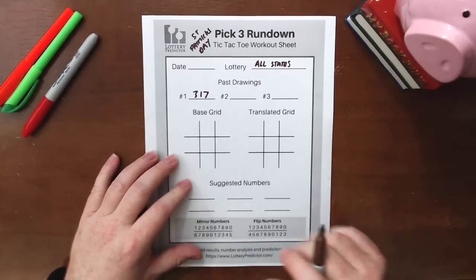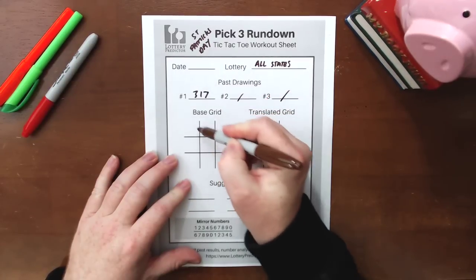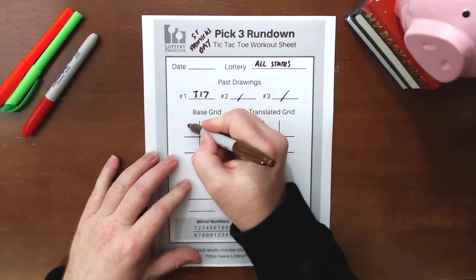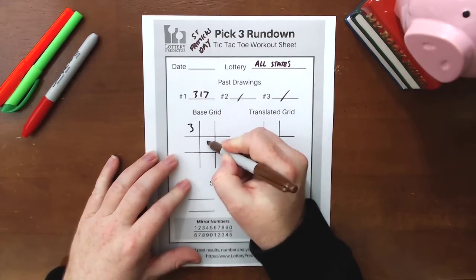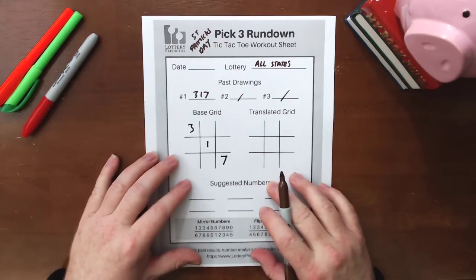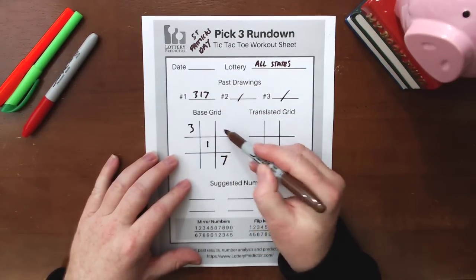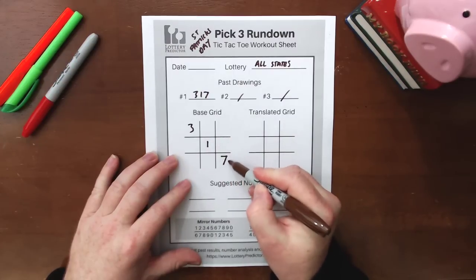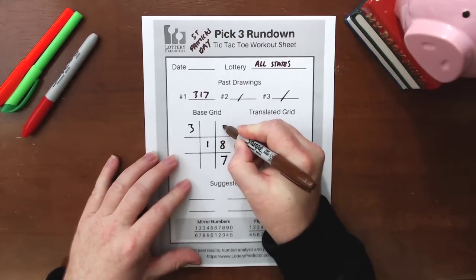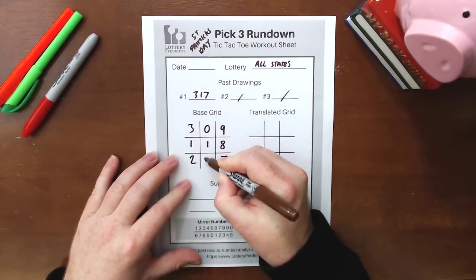We're just going to use a standard rundown, filling in our base number 317 in the diagonal across here — the 317 down here. So we'll put a three there, a one there, and a seven there. Then we're going to use the standard reverse clockwise counting up method to fill in the blank spots. We start in the bottom right-hand corner of the seven and count upwards: 8, 9, 0, 1, 2, 3.